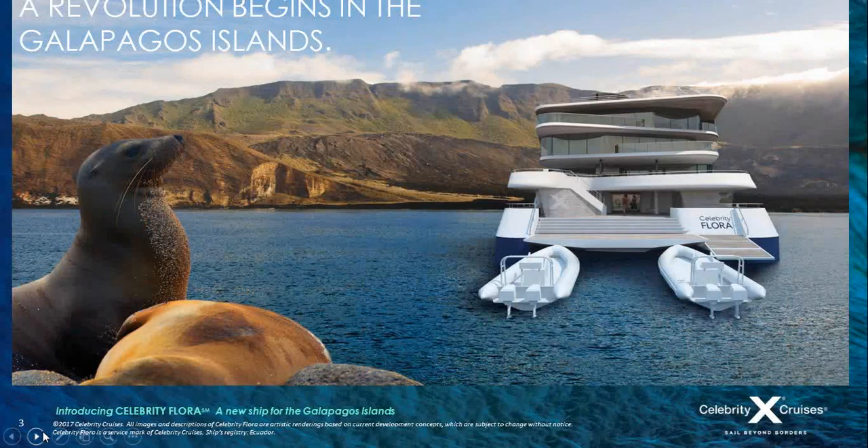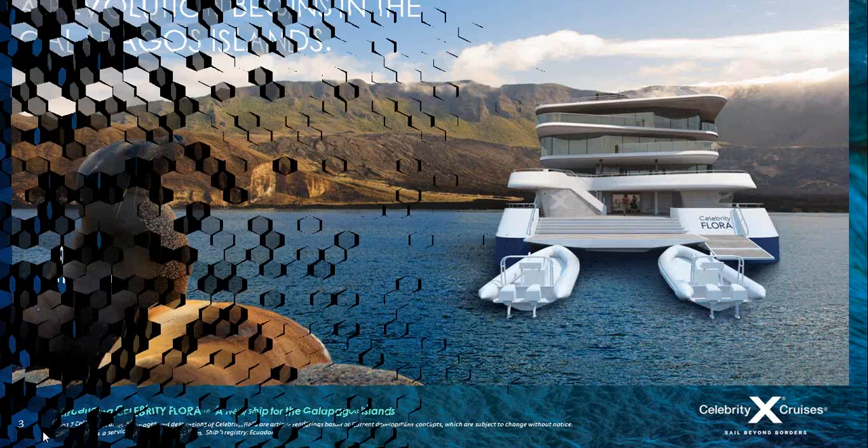We're introducing the ship for the first time ever because we're excited that she is an all-suite mega yacht, the first ship of its kind to be designed and built specifically with the destination in mind. Designed in 3D, the ship merges its surroundings and features the innovative outward-facing concept that we've also launched on Celebrity Edge class ships.